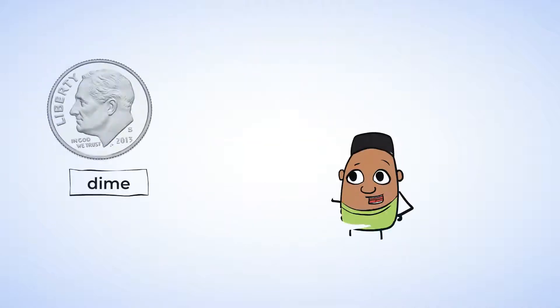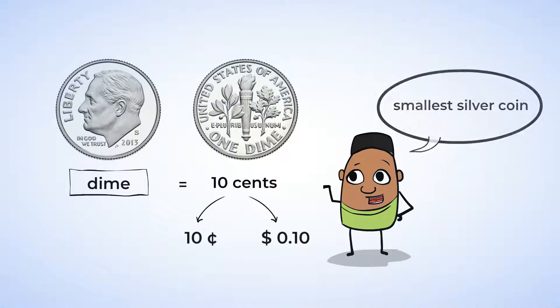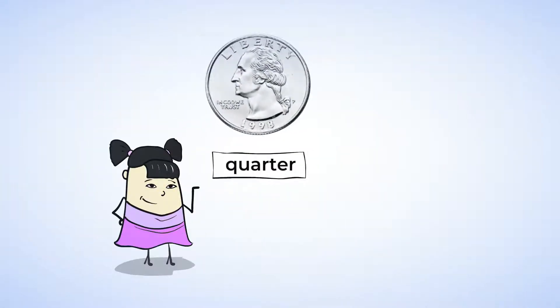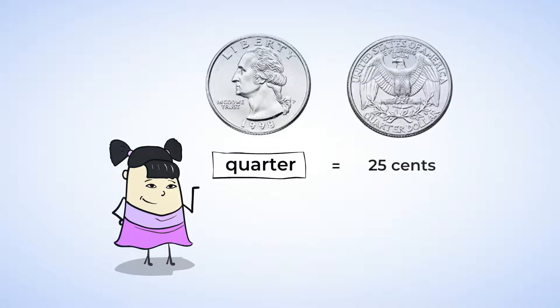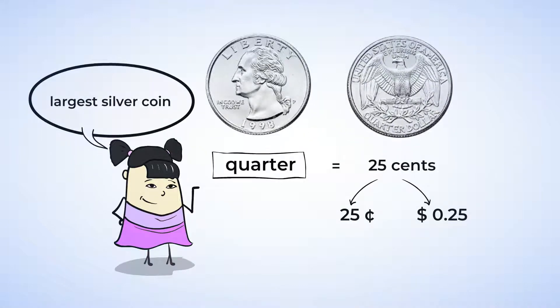This is a dime. A dime is worth ten cents and can be written like this. It is the smallest silver coin. The last type of coin that Sue has is called a quarter. A quarter is worth twenty-five cents. This one is the largest silver coin. I like the eagle that it usually has on the back.